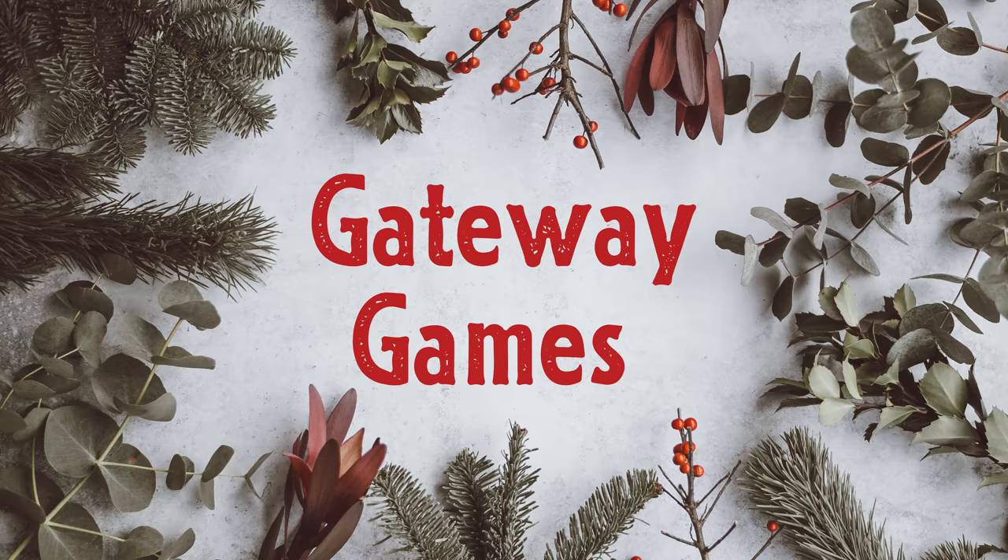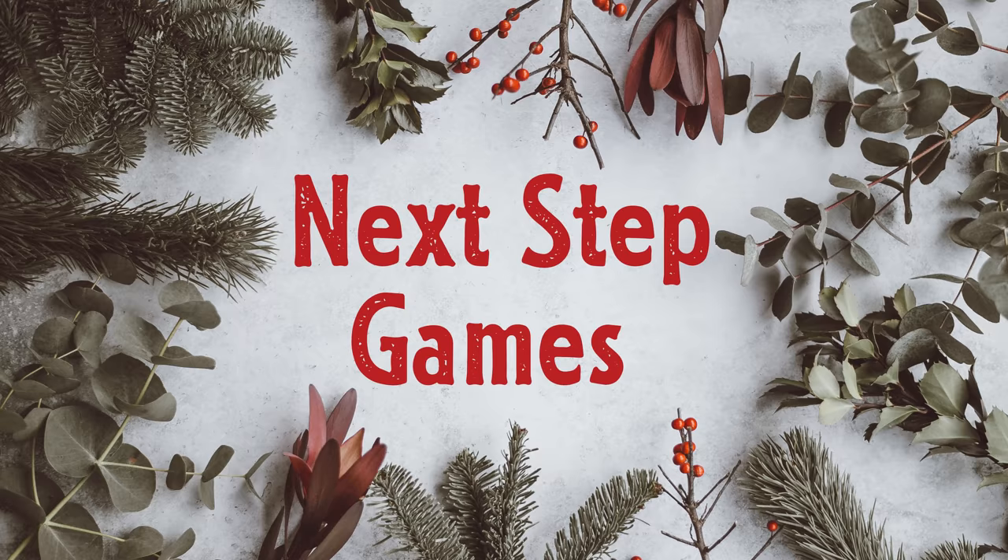Gateway games are the perfect first board games. If you have a friend or family member who doesn't play modern board games but you think they'd like them, these are the best places to start them off. They're the best modern alternatives to games like Monopoly and Cluedo, and the sort of game you can play over and over again. Next step games are great gifts for someone who is already into board games and can handle a bit more of a challenge. If they already have a few gateway games, then this is the right category for them.